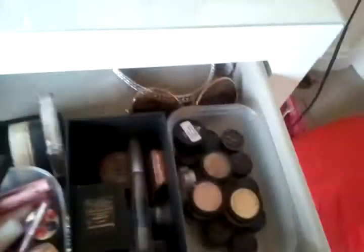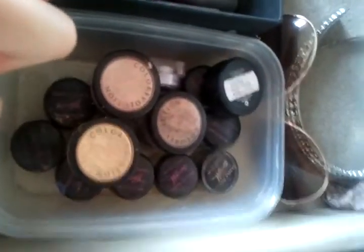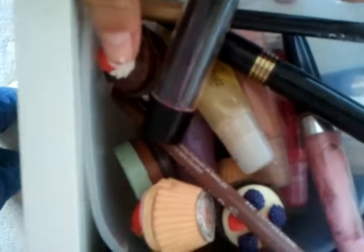So in this big drawer here I have all my pigments. All my pressed powders in here, there's a spare eyebrow gel, some highlights and things there. Then in here I just have all my lip glosses, lipsticks, liners. Then I have some spare powders and highlighters there.